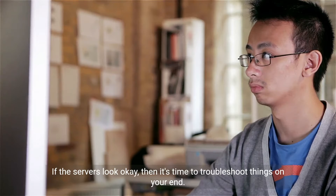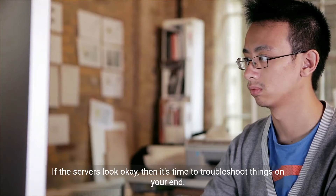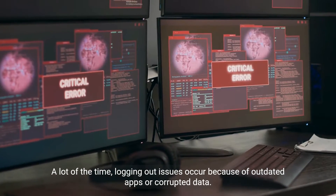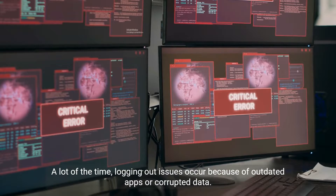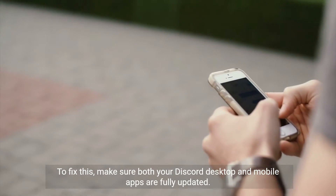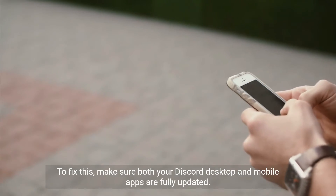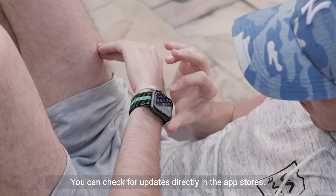If the servers look okay, then it's time to troubleshoot things on your end. A lot of the time, logging out issues occur because of outdated apps or corrupted data. To fix this, make sure both your Discord desktop and mobile apps are fully updated. You can check for updates directly in the app stores.